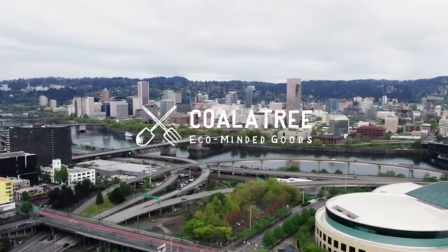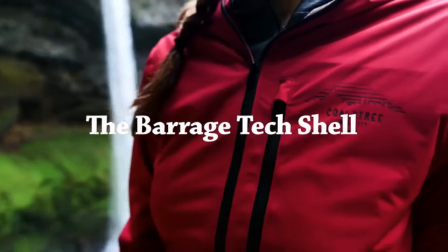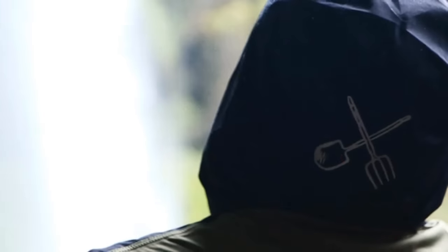KoalaTree is back with our latest innovation in eco-minded apparel: the Barrage Tech Shell. We've been crafting this go-to adventure layer for three years now.